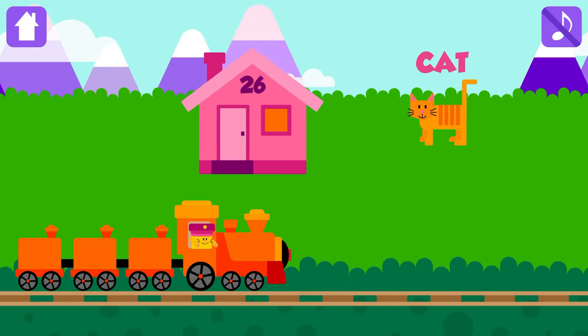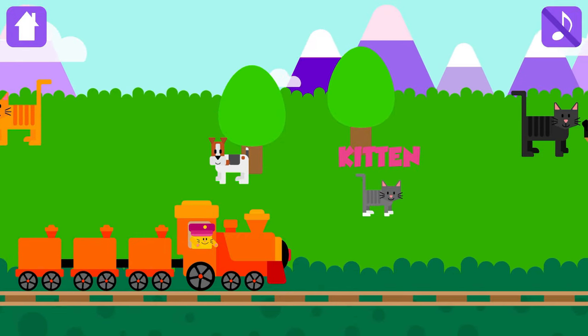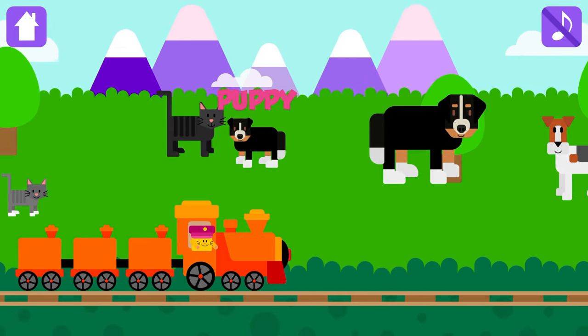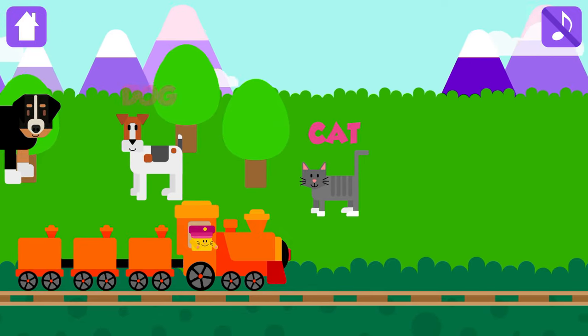Cat, Puppy, Kitten, Cat, Puppy, Dog, Dog, Cat.